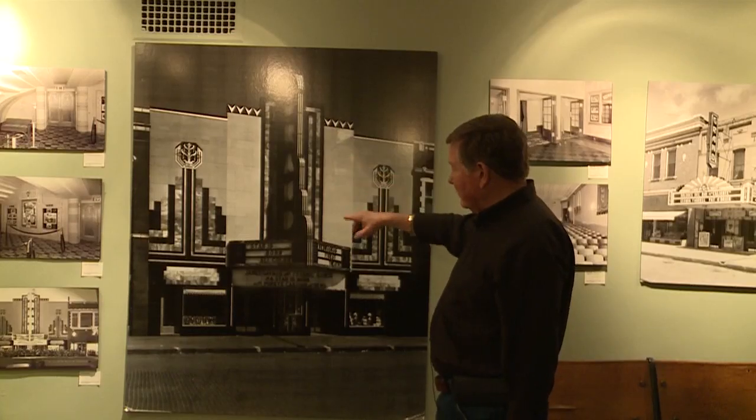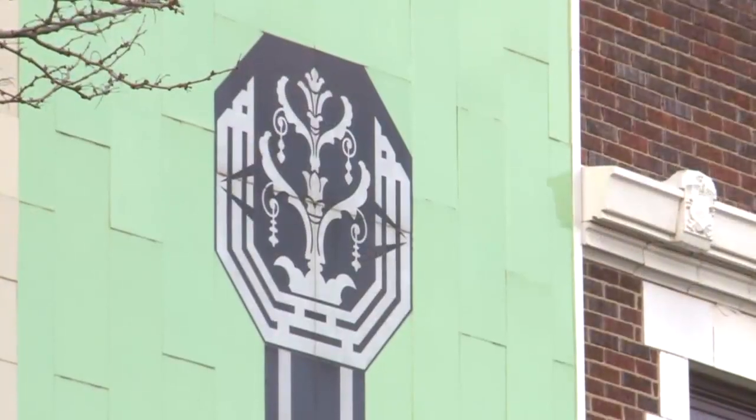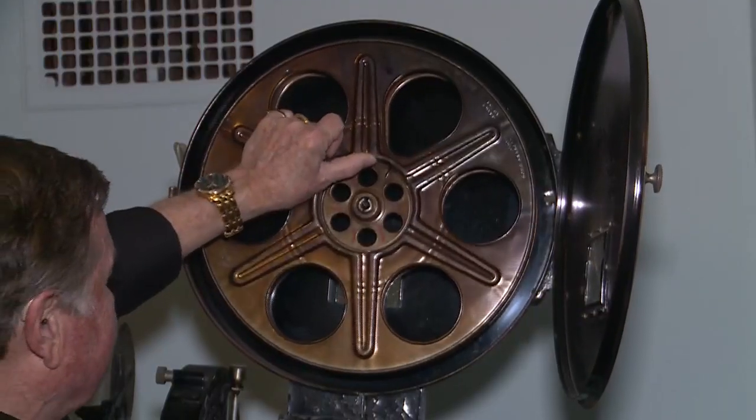The sign is an exact copy of the old one and we even had these things duplicated. All these are glass tiles and we spent almost three quarters of a million redoing this. People can rewind through the timeline in the Grand Theater's museum.